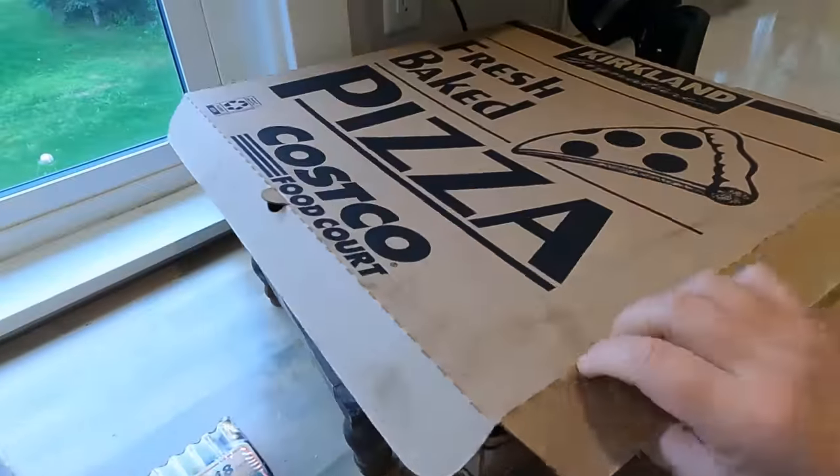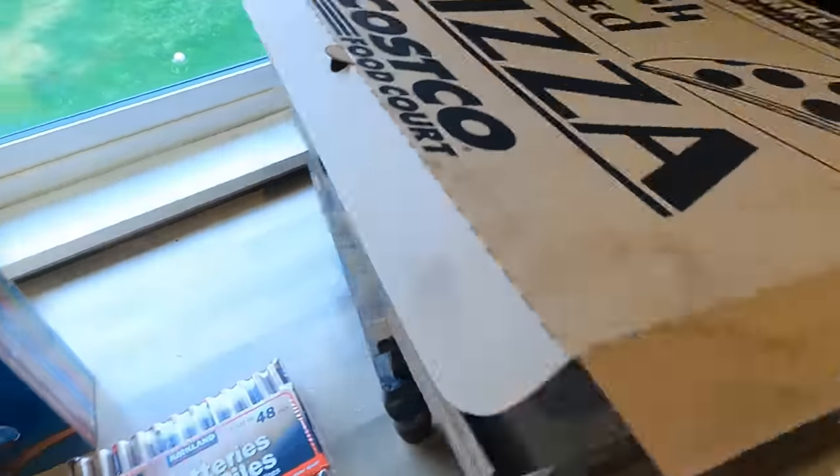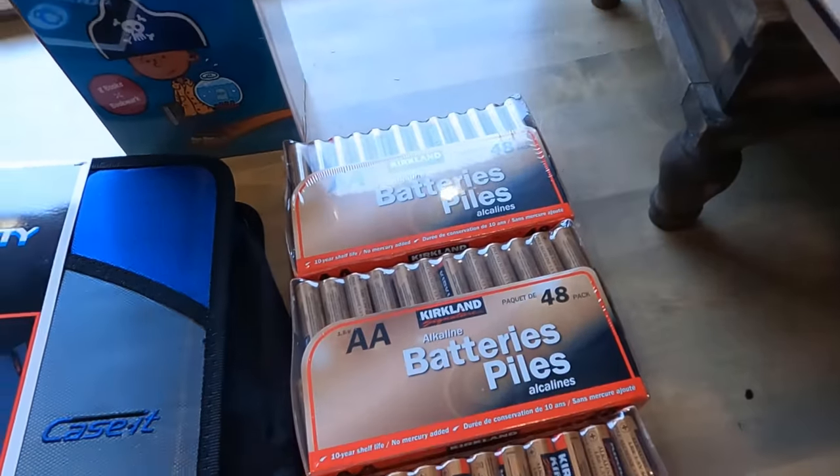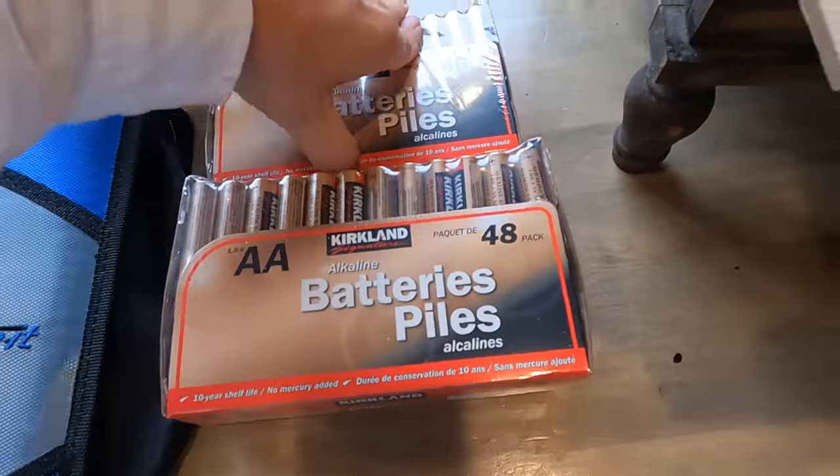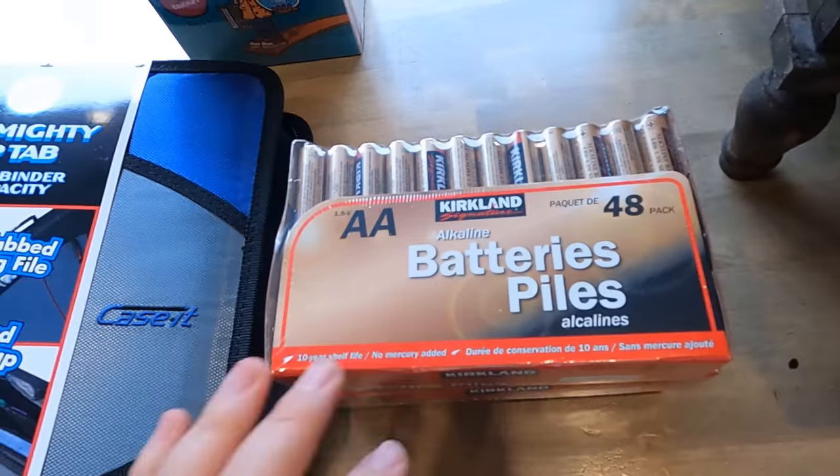We have the pizza too - they weren't too hungry when we got home. Batteries - stocked up on those because they were on a clearance price and Mark said we were out.